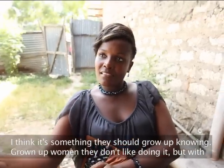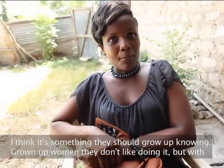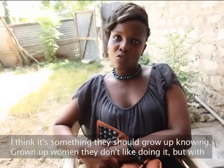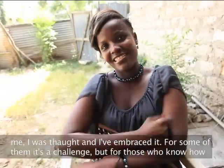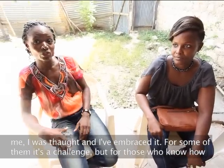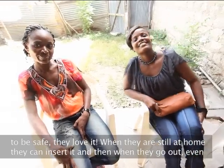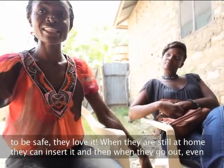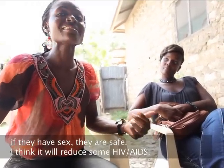I think it's something that they should grow up knowing. Grown-up women, they don't like doing it, but with me, I was taught and I've embraced it. Some of them find it a challenge, but for those who know how to be safe, they love it. When they're still at home before they go out, they can put it — they can insert it — and then when they go out, even if they have sex, it's safe.